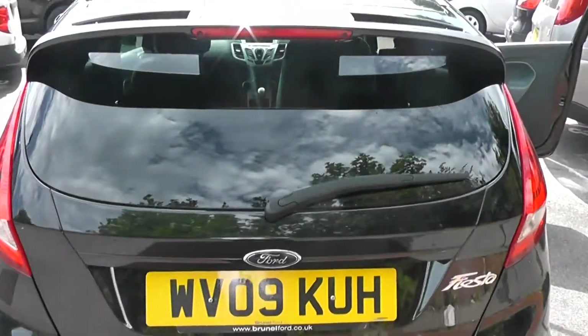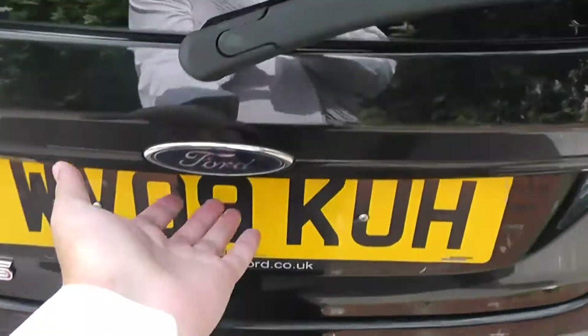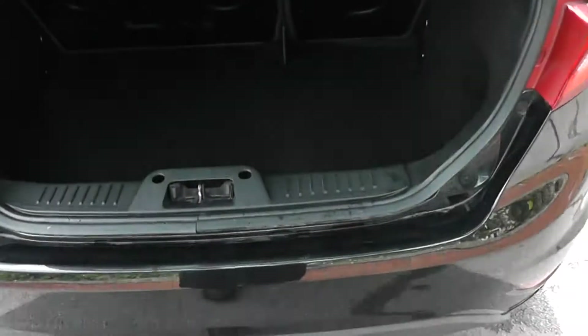Integrated into that spoiler, we have a high-level third brake light and rear wiper blade. If you take a look into the boot, it's a reasonably-sized boot, it's quite deep, and it also has a parcel shelf.